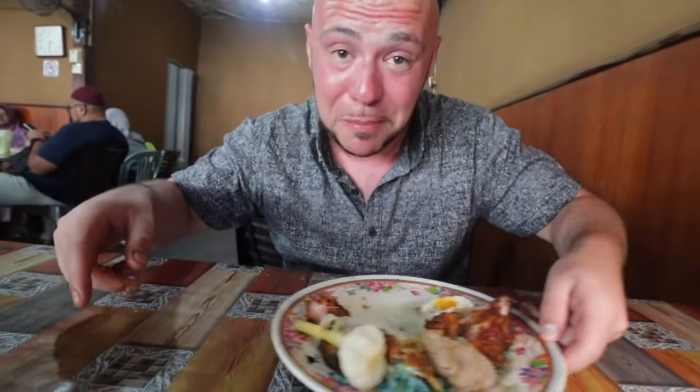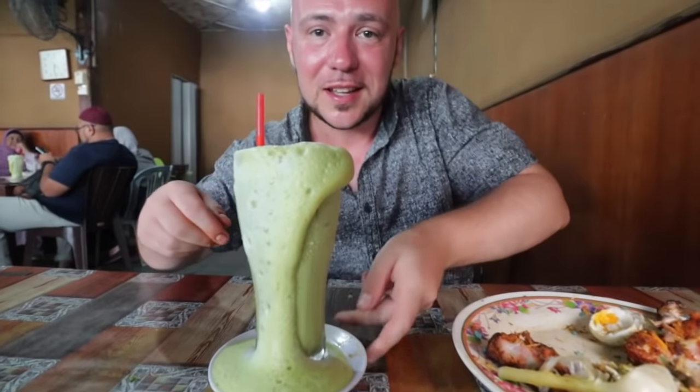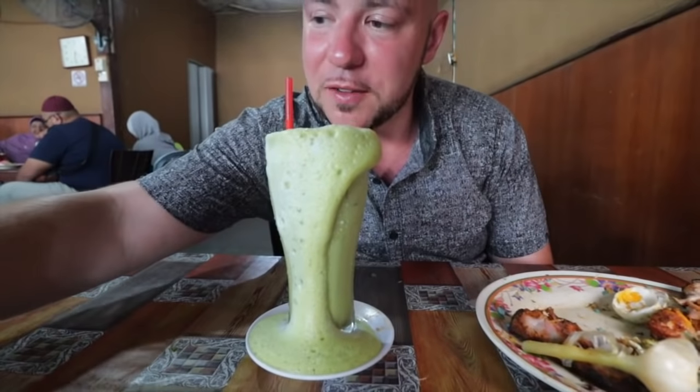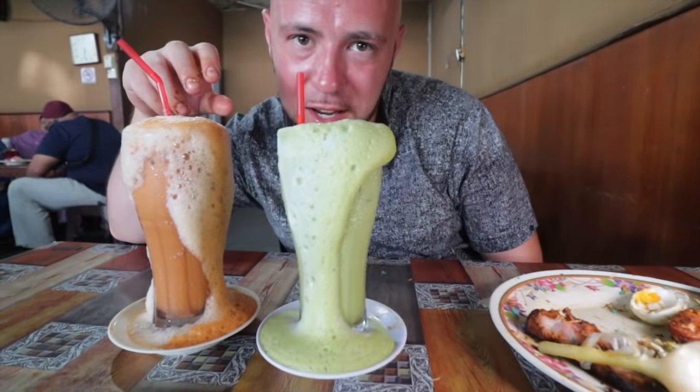We've also got the show-stopping drinks: the Teh Hijau Peng, that's the iced green tea, and the Teh Peng Jebuk — it's like a teh tarik.